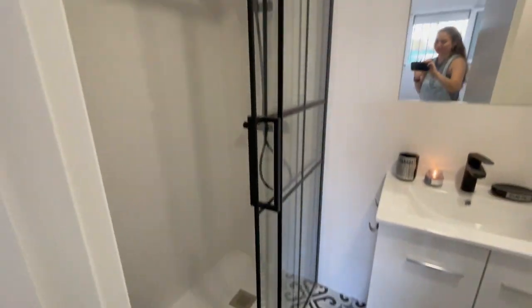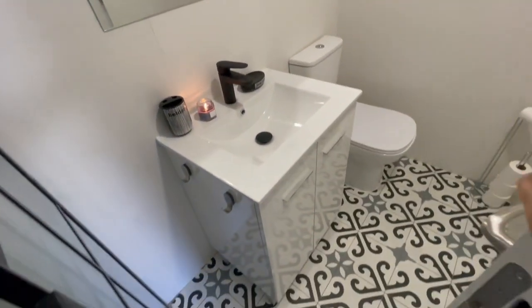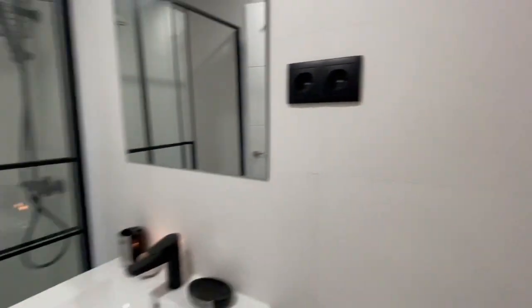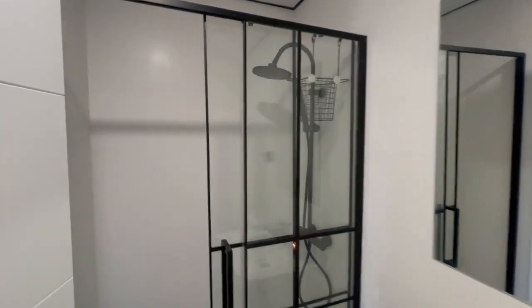Now let's check the bathroom — one of my favorite things about the apartment. It's very nice and relaxing, excellent size. The shower is very, very nice.